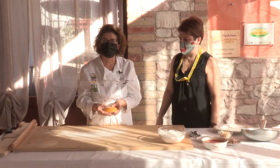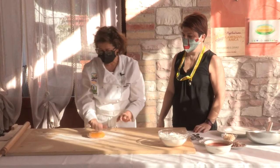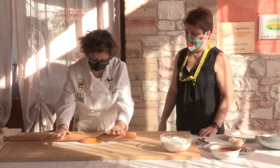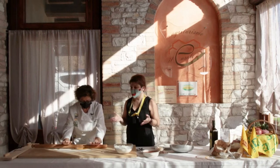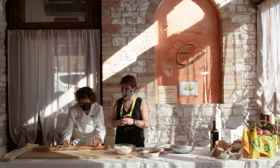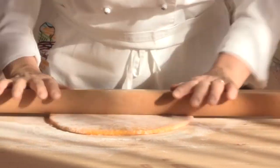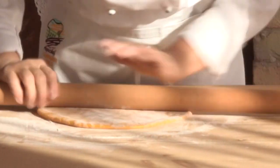Abbiamo fatto riposare la pasta, adesso l'abbiamo tolta dalla pellicola e andiamo a tirare la sfoglia. Metto un pochino di farina e incomincio a tirare la sfoglia. Chi non riesce a tirarla può utilizzare la macchinetta, la nonna papera. Però chi vuole imparare è facile — ci vuole un po' di esperienza e di manualità, però ci si riesce.